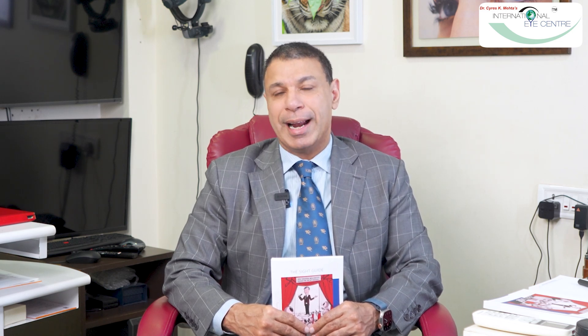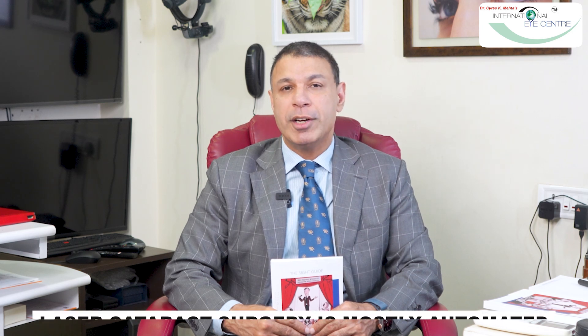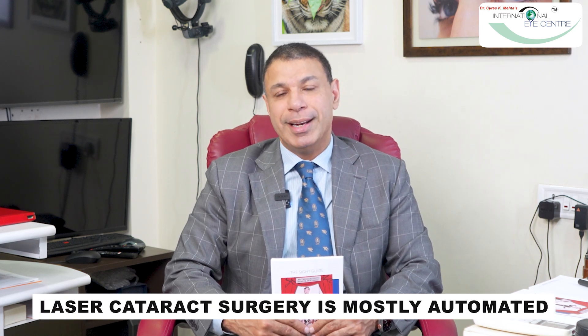The best type of cataract surgery you can get today is laser cataract surgery. It's also called robotic cataract surgery because most of it is automated. We feed in the details into the laser system, the laser computer decides how many spots to put and how much energy to use, and then it performs the surgery within 30 seconds.